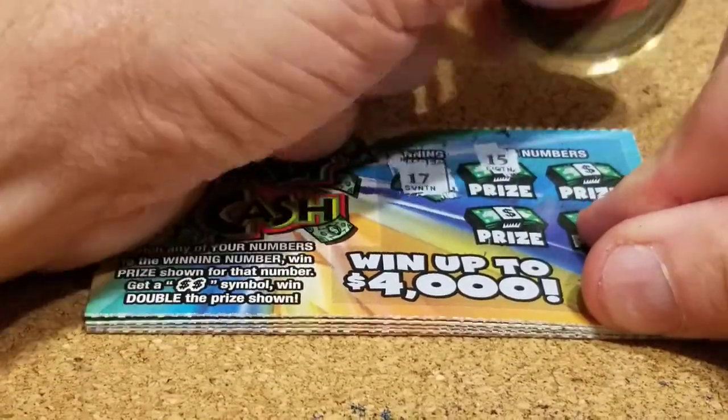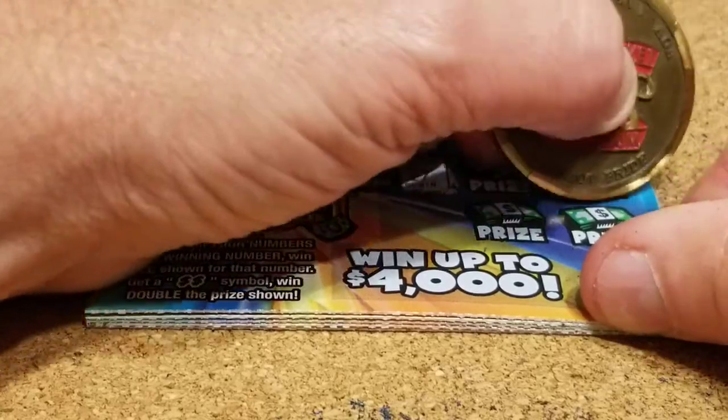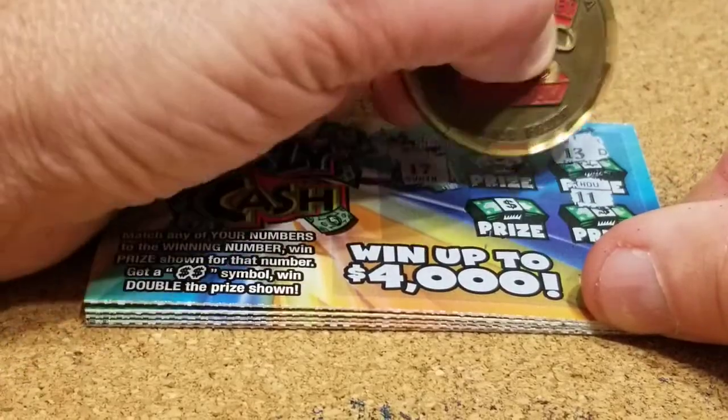We're looking for a 17. We got 15, 13, 11, and 4. Nothing on that ticket.